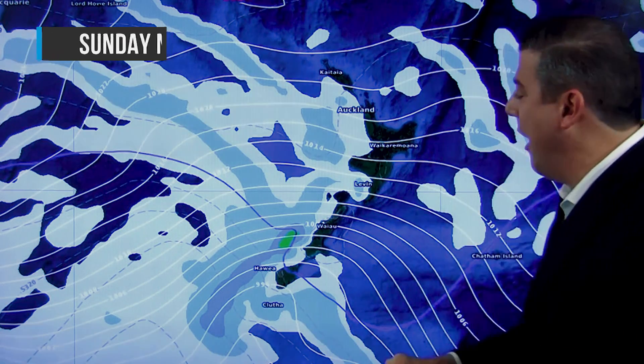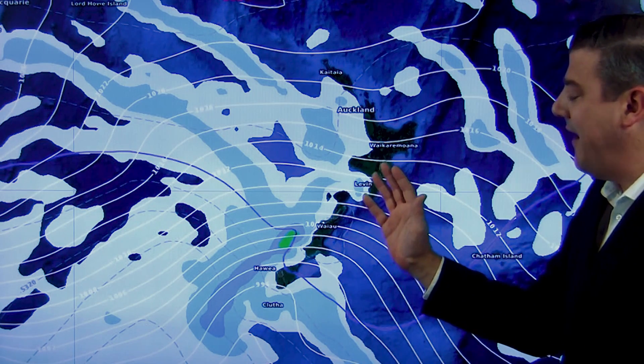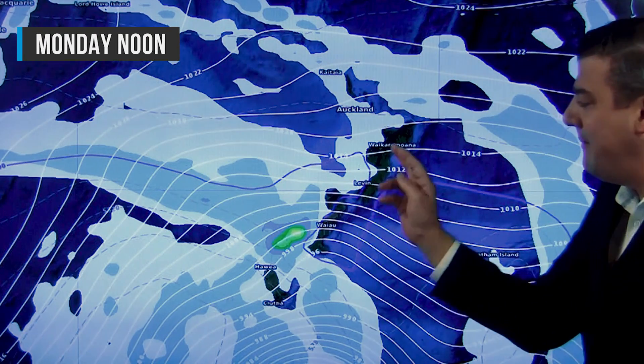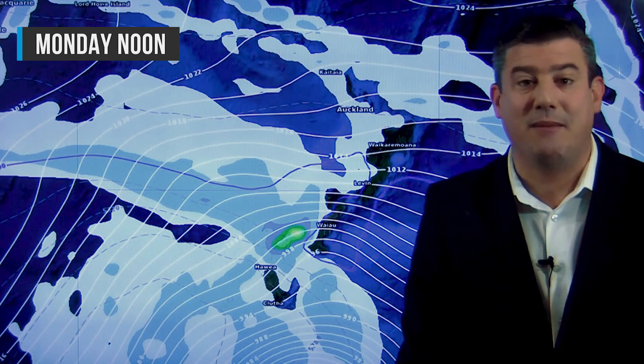By Sunday you'll start to notice those winds really picking up and it'll become much windier over both islands — gales in fact through the Southern Alps. It's mild in the east, and for Canterbury most of that rain is on the west coast — you might just get a few spits. Same story for a lot of places that have had perhaps too much rain on the eastern side lately. Most of this wet weather is coming in for the west coast, and it does get colder on Sunday night.